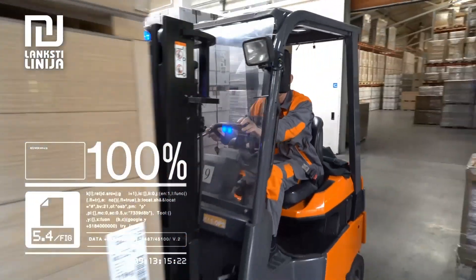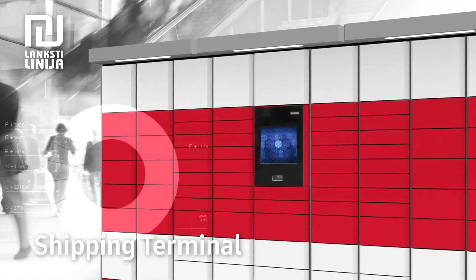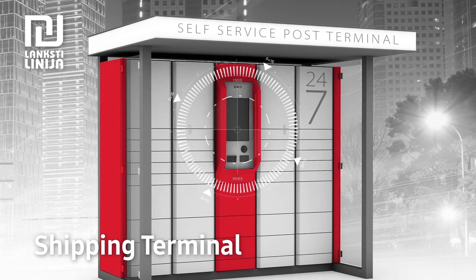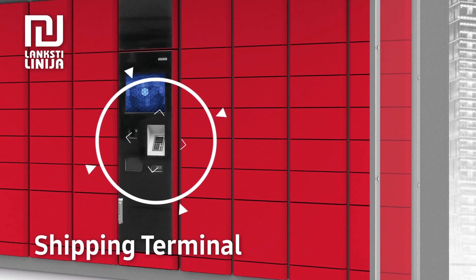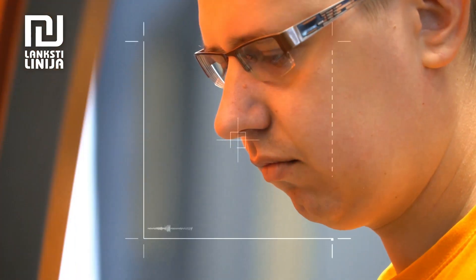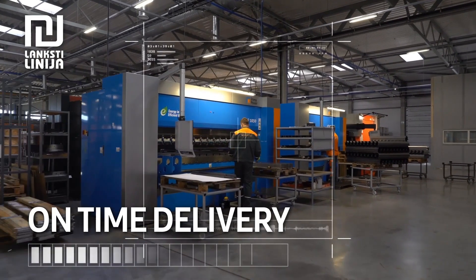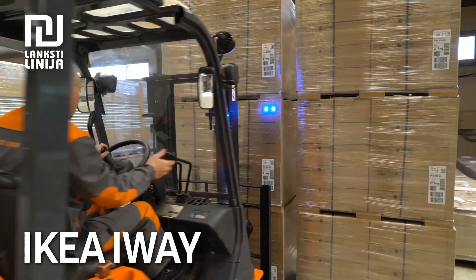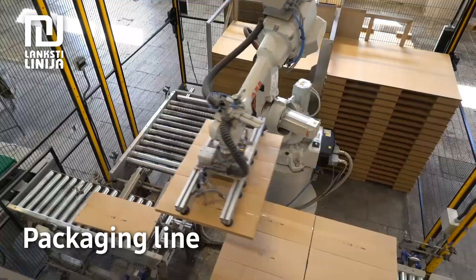We also provide individual packaging solutions. One such challenge was the shipment terminal: we produced a terminal frame, ordered all required plastic parts and electric components, assembled and tested the end product. We use an ERP system, so we always know when we can deliver your batch. Products are delivered in the shortest period of time.